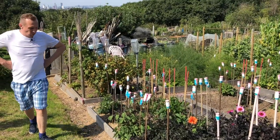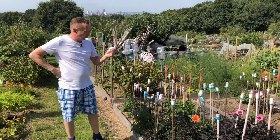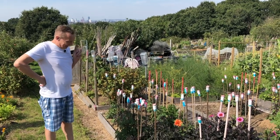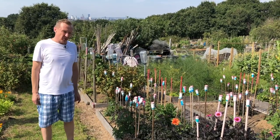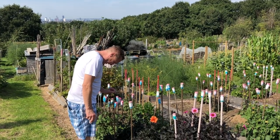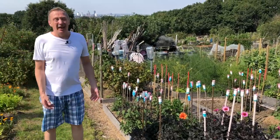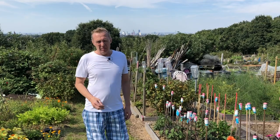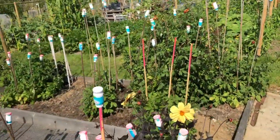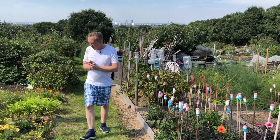You may be wondering why these particular canes have these brightly coloured pots on them. The answer is quite simple but a little bit strange. We can see the cane from the side — no problem. But we can't see the cane like this; it's difficult to see. So you put this on to protect your eyes. Every summer, gardeners go to hospital because they've had a cane in the eye. It does happen, so now they put these on as a warning.